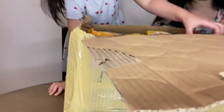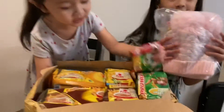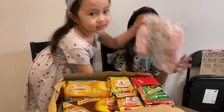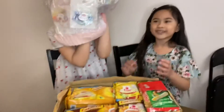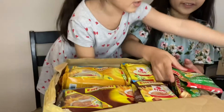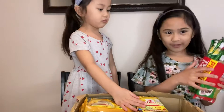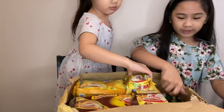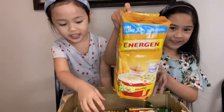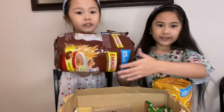The first thing is Milo — there are also hair clips at the back. These are some Filipino drinks. This is Milo, a chocolate drink, and this is Energy in vanilla and chocolate flavors.